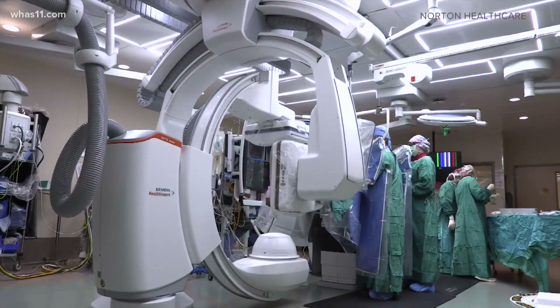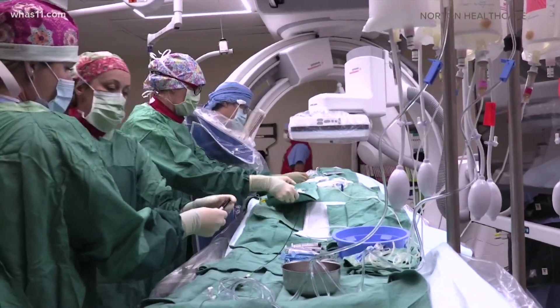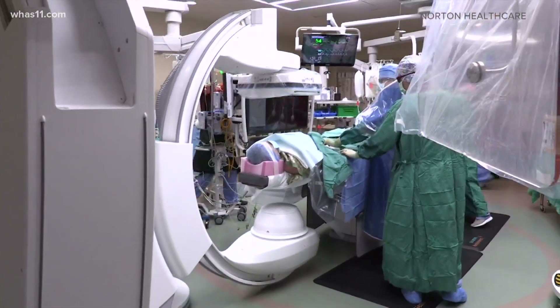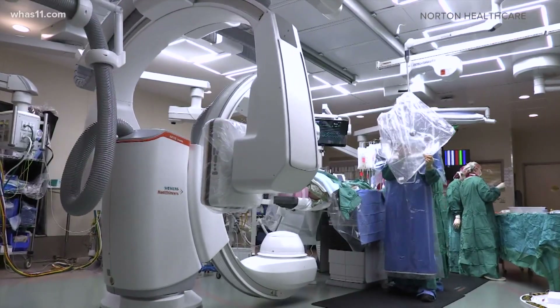They can even test out virtual devices like stents before they're ever used on a patient. The more you see, the more you know, and the safer it is to perform these types of things. The equipment just received FDA approval and fewer than a dozen hospitals in the country have it. Norton is the only one equipped with two, each with its own new hybrid operating room.